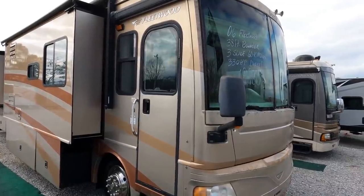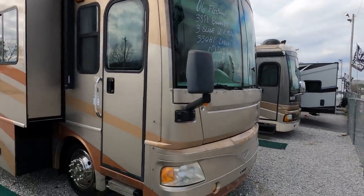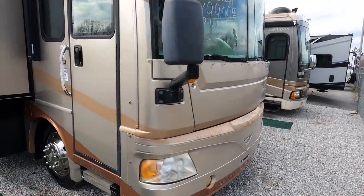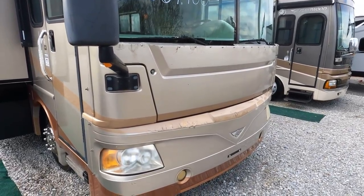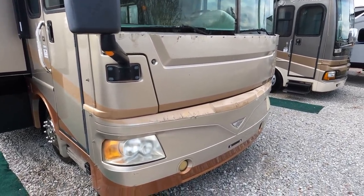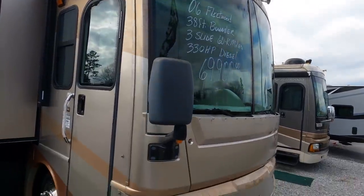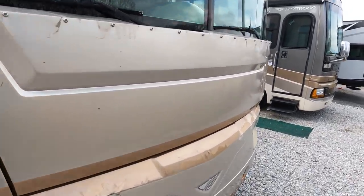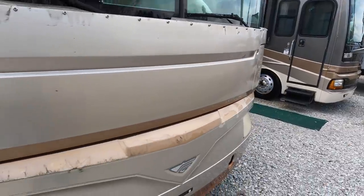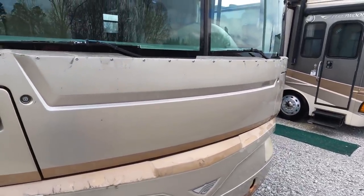There is one thing I need to address. You can probably tell from the picture it's got some clear coat issues on the front — they had a bra on it and I guess it just beat up the paint over the years. I want to have my paint guy take care of that, and a little bit over the windshield too. The rest of it looks great on the outside; that's the only downfall, and next time he comes out I'll have him put this on the list.